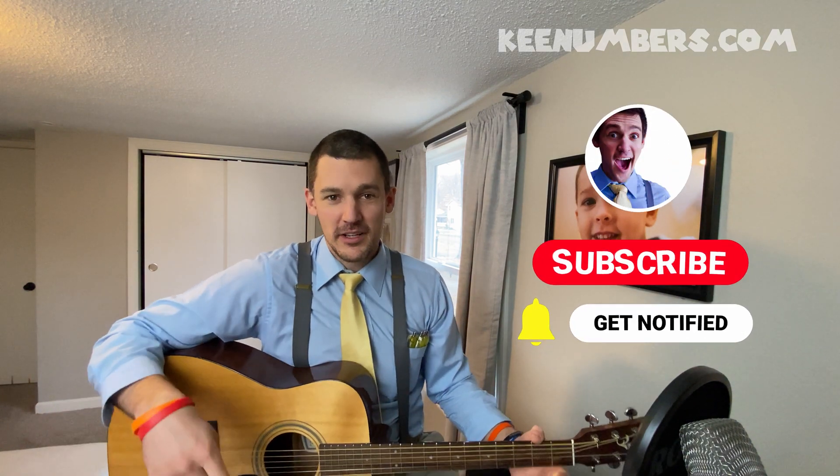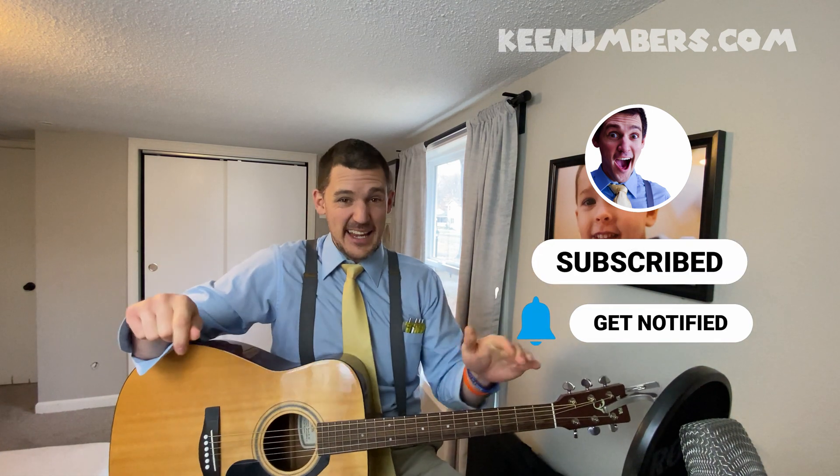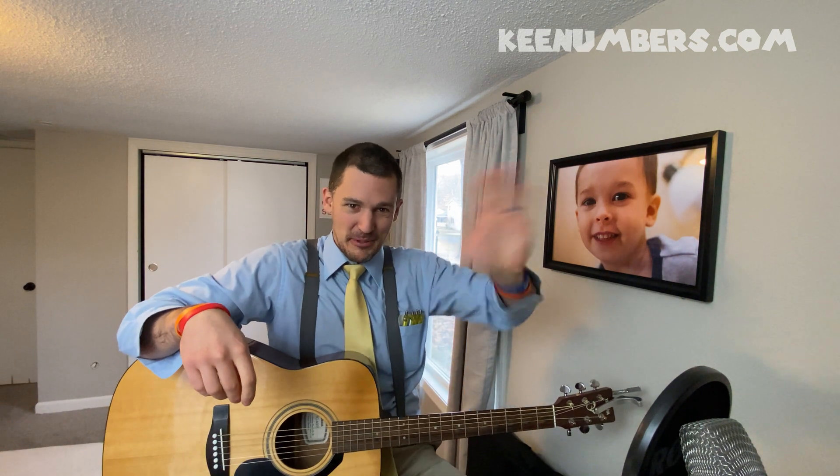Oh, hey. If you're brand new here, welcome. You should smash the big red subscribe button — that way you won't miss all these zany educational math videos. We'll do them as often as we can. If you need something else, head on over to this website right here. And we'll catch you on next week's math video. God bless.